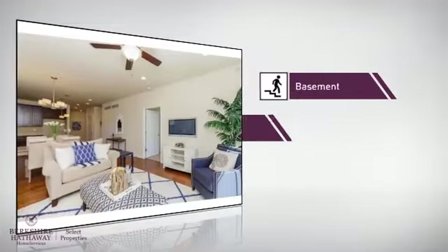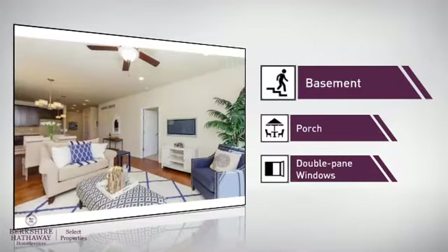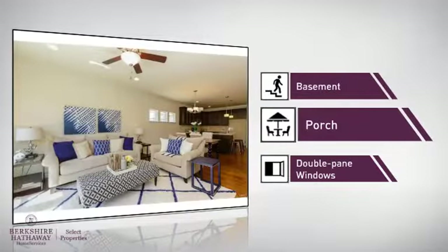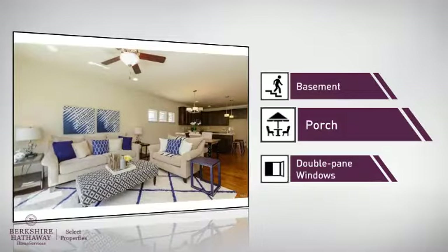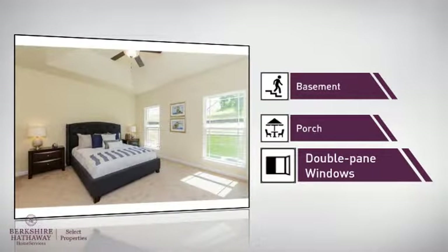This home also features some other great amenities, like a basement — whether you need the extra storage space or somewhere to build your rec room — a porch, so you can enjoy some fresh air while reading your favorite book, and double pane windows for better insulation and a more energy efficient home.